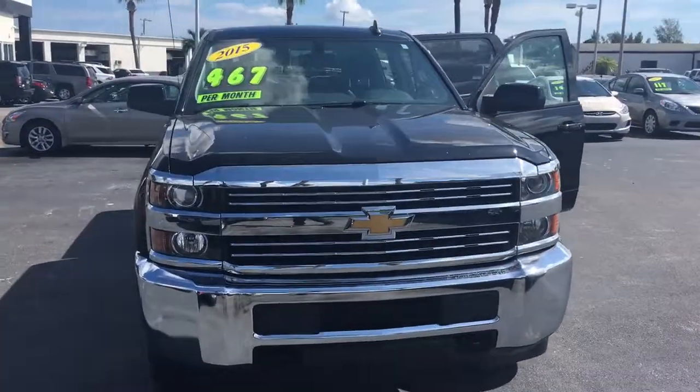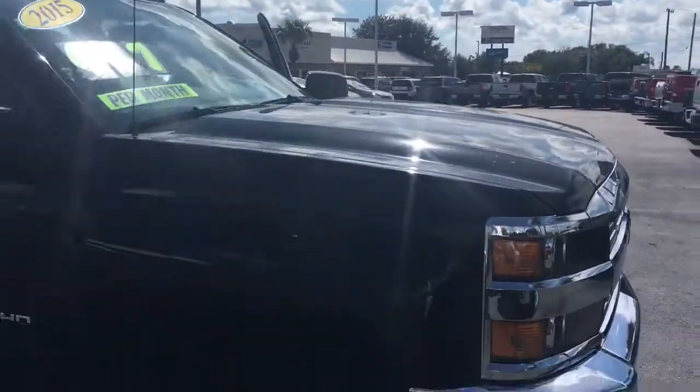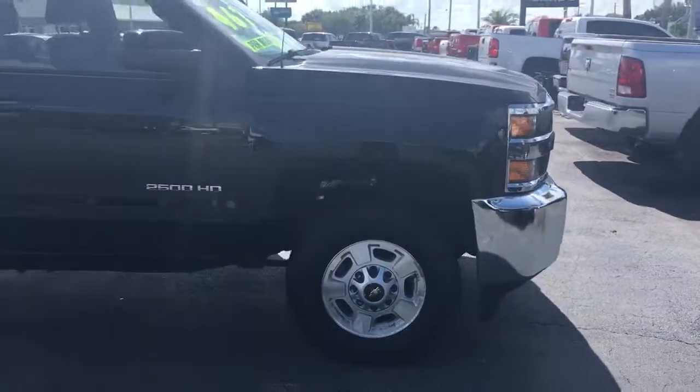Hello, my name is John Dee from Carlos Deo of GMC. I'm just going to shoot you a real quick video of the 2015 Chevrolet Silverado we have in stock.